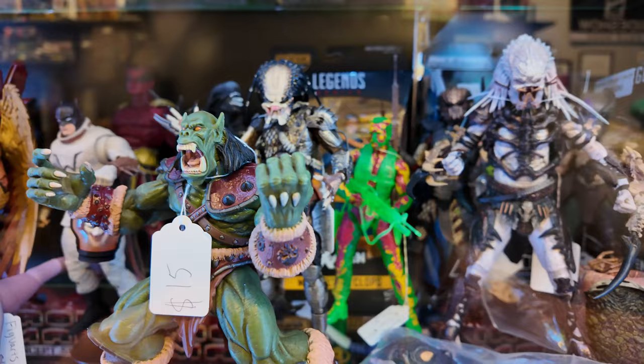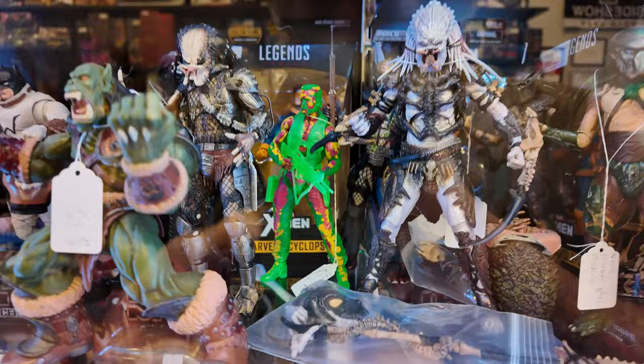I might have to grab that. Got Wolverine, got Spider-Man, Punisher. They got a Voltron over here, which is pretty cool. They got Bebop and Rocksteady. They got some Transformers.